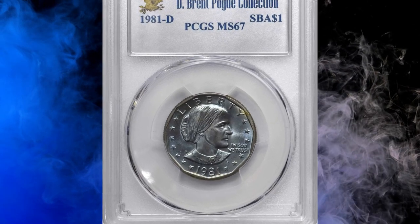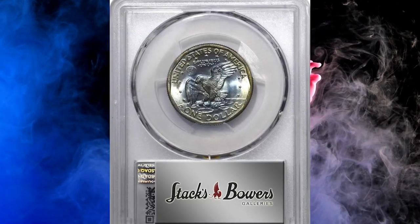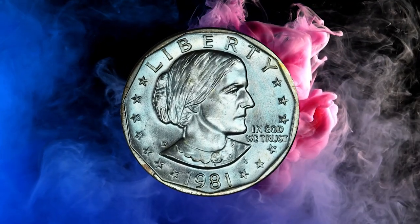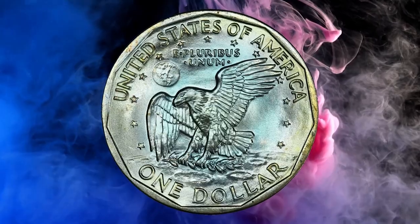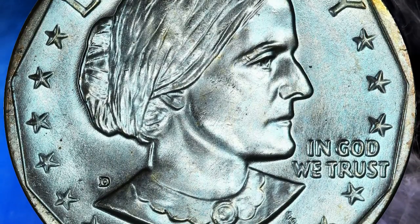Number 15: Here is an exquisitely toned 1981-D Susan B. Anthony Dollar, graded mint state 67 by PCGS. Outstanding cobalt blue iridescent toning blankets the upper and central reverse, blending with slightly warmer olive gold around the periphery. A fully struck, highly lustrous coin with exceptionally well-preserved surfaces for the design type.